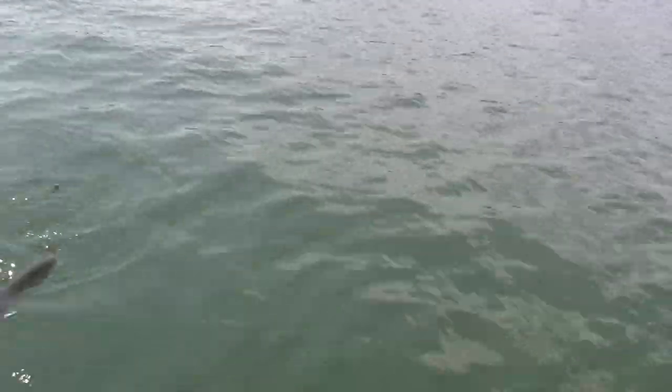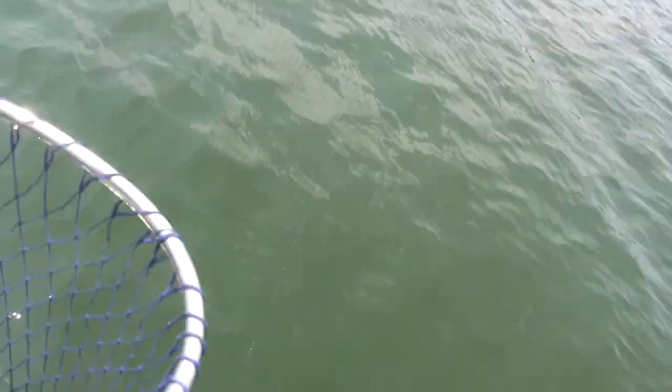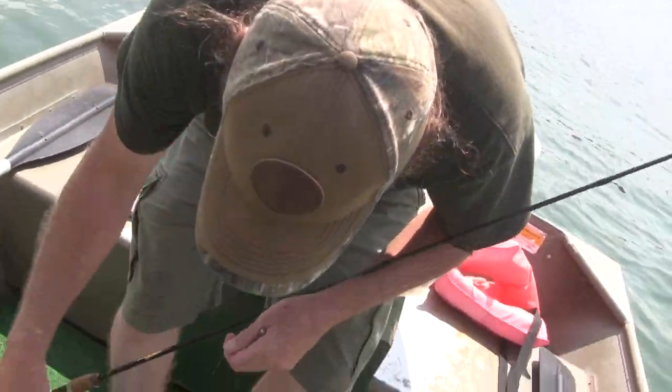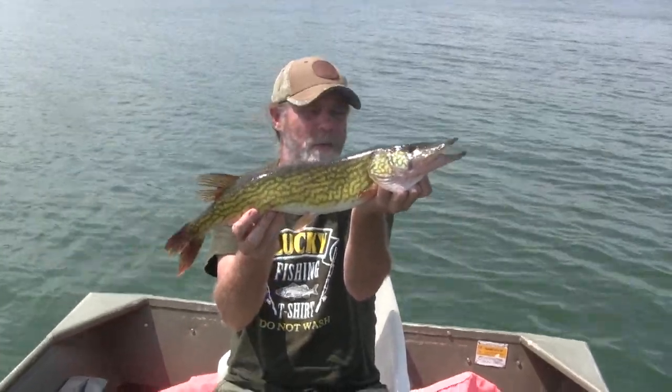Drag taker — drag taker fish. Who do I got here? Oh Jesus, it looks like a pike. Is it a pike? I think it's a pike. No, that's just a huge pickerel — huge chain pickerel. Oh, he's going down. What a fight! Yes sir, oh he's heavy. That's a monster pick. I want to get a picture of him. This is a very nice chain pickerel right there.